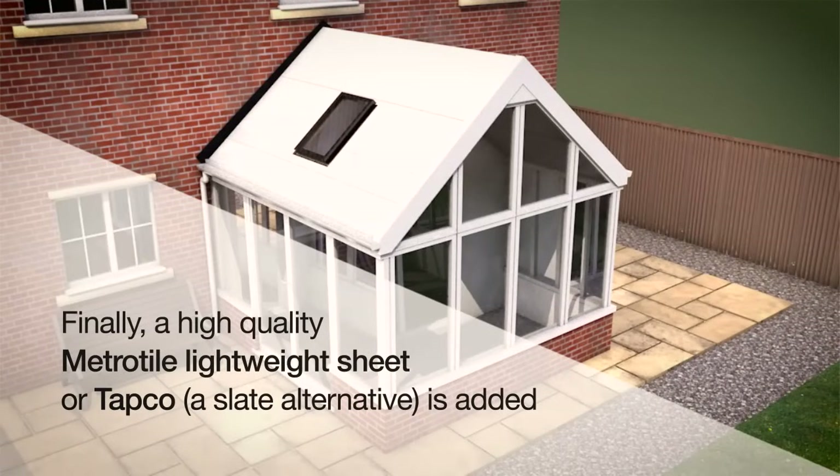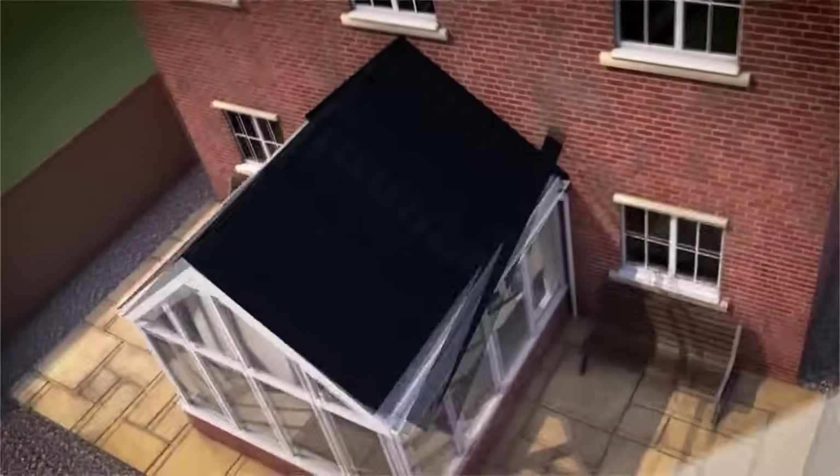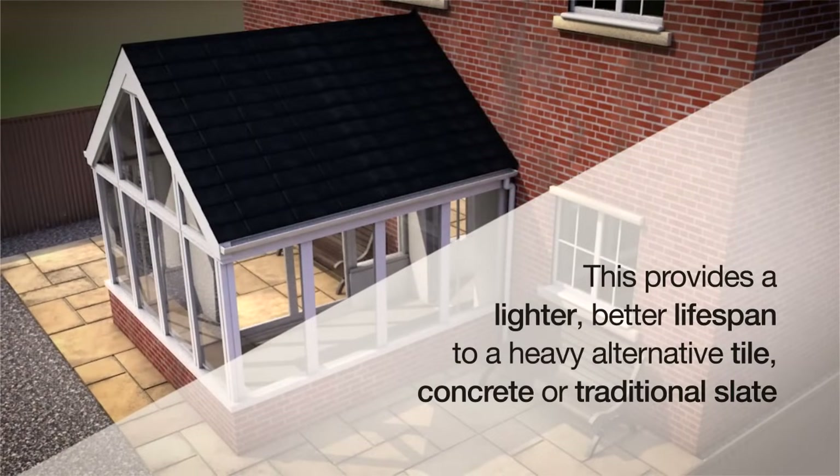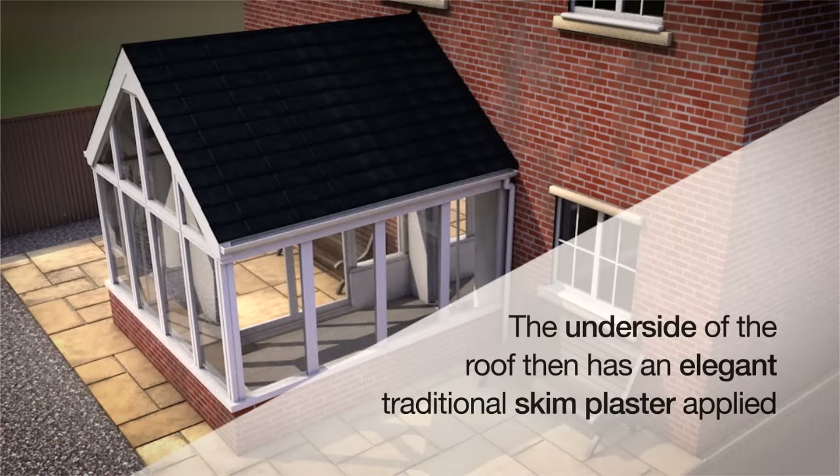Finally, a high-quality MetroTile lightweight sheet, or TAPCO, a slate alternative, is added. This provides a lighter, better lifespan than heavy alternative tile, concrete, or traditional slate. The underside of the roof then has an elegant traditional skim plaster applied.